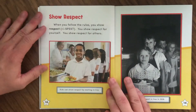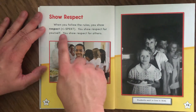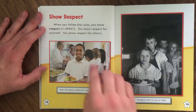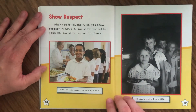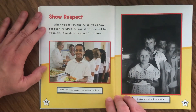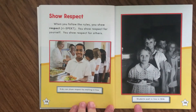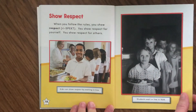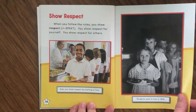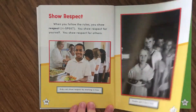Show Respect. When you follow the rules, you show respect — you show respect for yourself and for others. Kids can show respect by waiting in line. There's a historical photo: students wait in line in 1936, which was a long time ago. And there's a more current photo of kids waiting in line for lunch. They are all showing respect because they're waiting their turn.